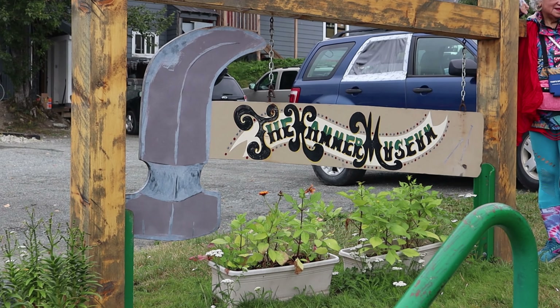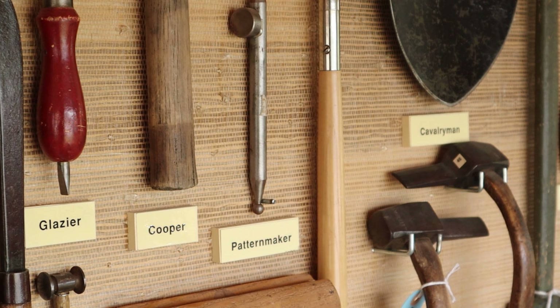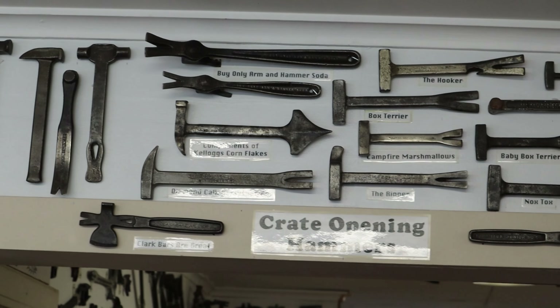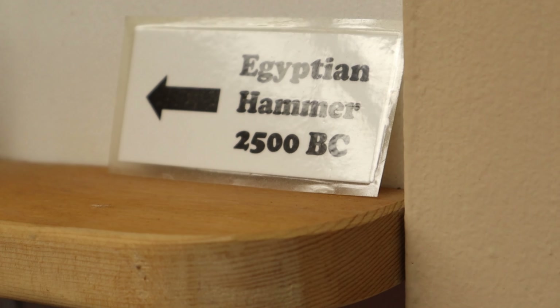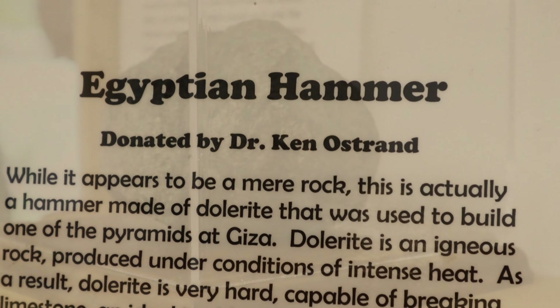The Hammer Museum has thousands of hammers on display and even more in storage. I loved visiting this museum more than I really thought I would, and I had no idea that there were so many different kinds of hammers. There are railroad hammers, trade hammers, ceremonial hammers — you name it. They even have an ancient hammer that may have helped build the pyramids in Egypt.